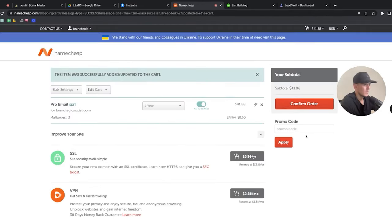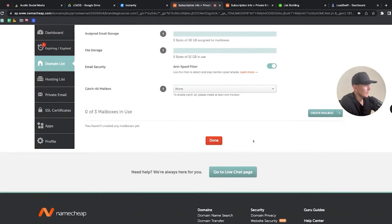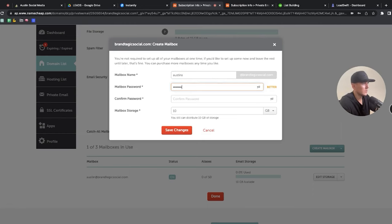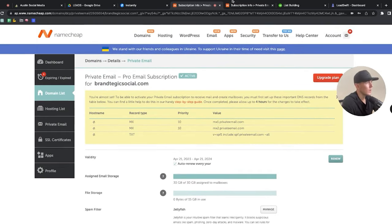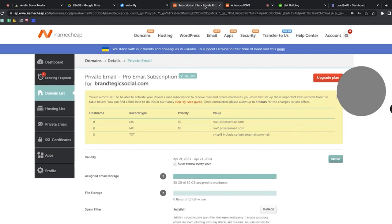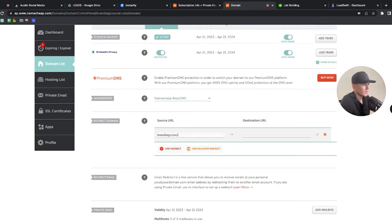I'll hit continue, do three inboxes, add to cart, confirm the order, and that's been purchased. Now I need to create the email mailboxes. I'll create: austin@brandtegicsocial, austins@brandtegicsocial, and austin.schneider@brandtegicsocial. Then I need to update the DNS records — go to Domain List, click Manage on brandtegicsocial, then Advanced DNS. I'll also add a URL redirect so that anything at brandtegicsocial.com redirects properly.